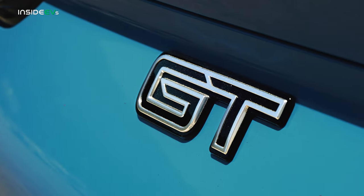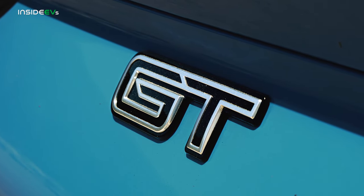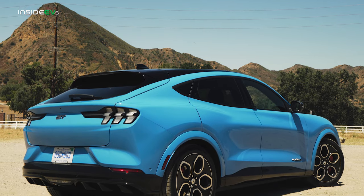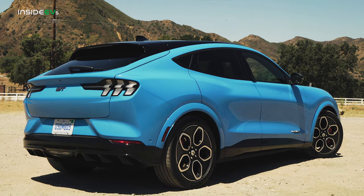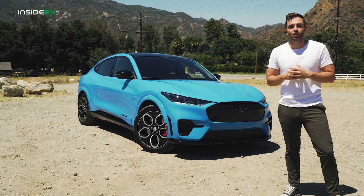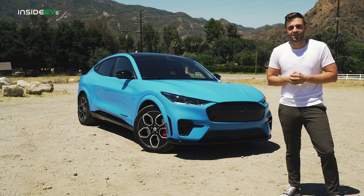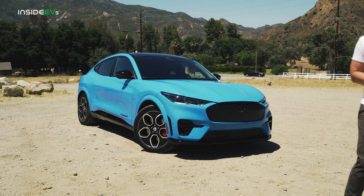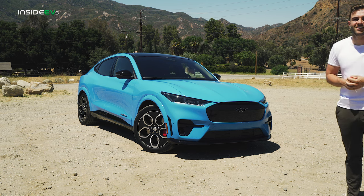But this one says GT on it. And historically, when Ford applies those letters to a vehicle, it means business. So in this Inside EVs review, we're going to discuss what the Mach-E GT is all about. We're also going to see how it stacks up against a growing list of other fast EVs. And maybe we'll see somebody drive by in a rental Mustang, because that's all you see around Southern California these days.